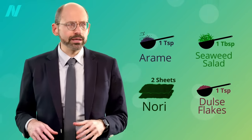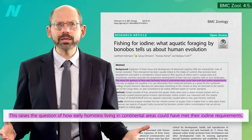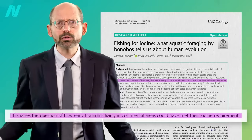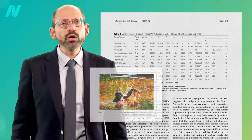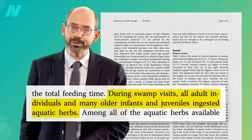If iodine is concentrated in marine foods, this raises the question of how early hominins living in continental areas could have met their iodine requirements. Well, here's what bonobos do — perhaps our closest relatives. During swamp visits, they all forage aquatic herbs.